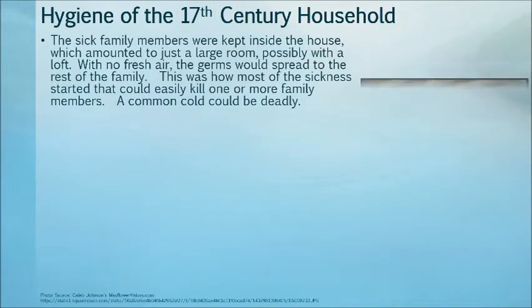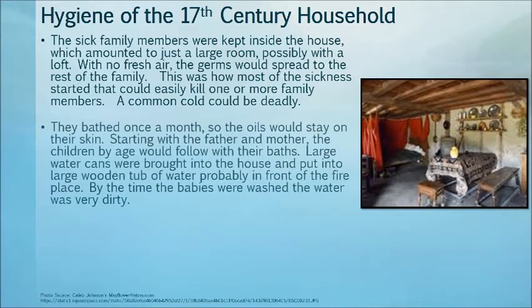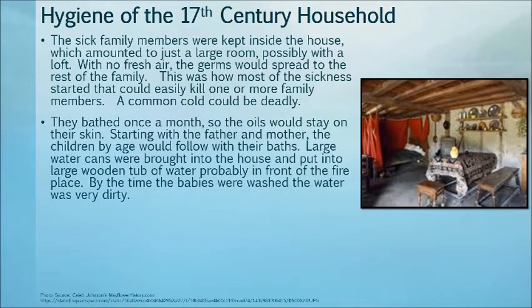The sick family members were kept inside the house, which amounted to just a large room — possibly with a loft. With no fresh air, the germs would spread to the rest of the family. This was how most sicknesses started, which could easily kill one or more family members. A common cold could be deadly. They bathed once a month, so the oils would stay in their skin. Starting with the father and the mother, the children by age would follow in the same bath water. Large water cans were brought into the house and put into large wooden tubs, probably in front of the fireplace. By the time the babies were washed, the water was very dirty.